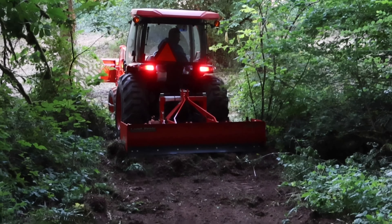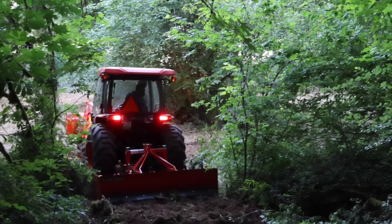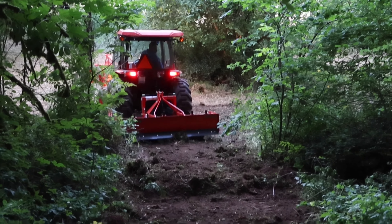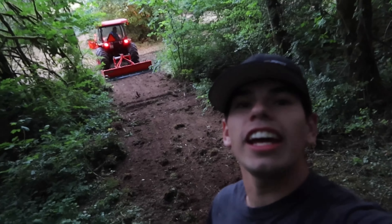I'll probably see you guys in a little bit. We're going to do a little bit more work on those trails. Cody might come over and help too. That's pretty sick - we're going to have a track full effect now. This is dope.